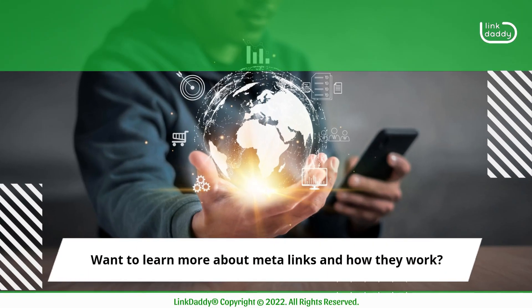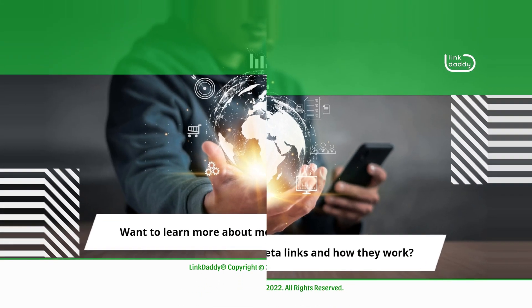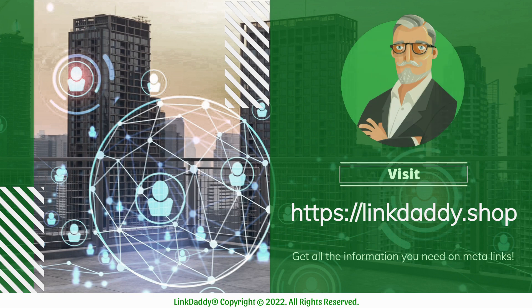Want to learn more about meta-links and how they work? Visit linkdaddy.shop now to get all the information you need on meta-links.